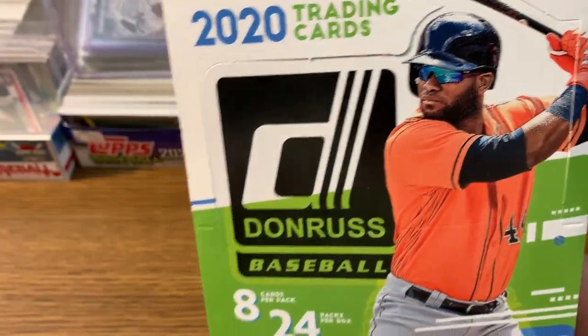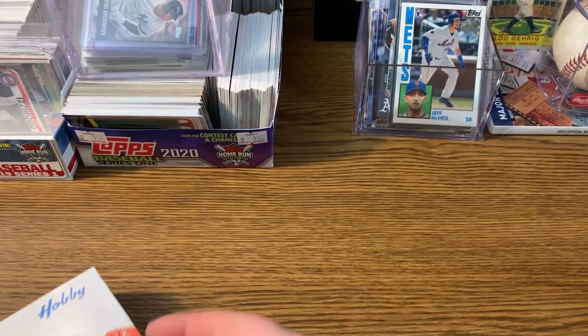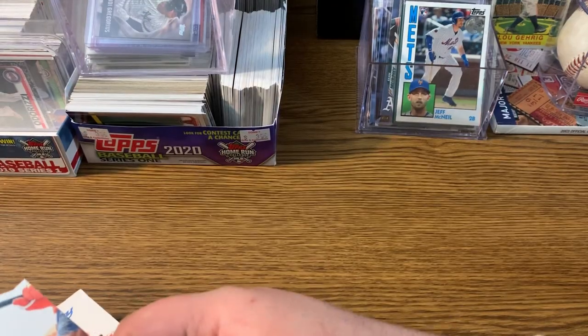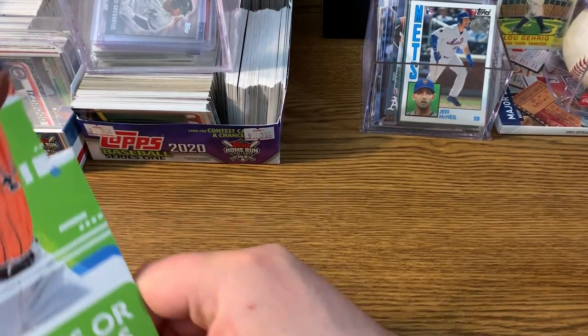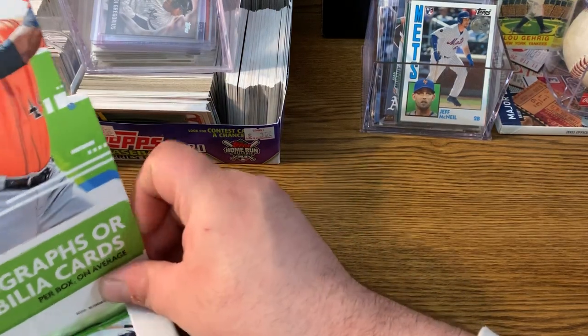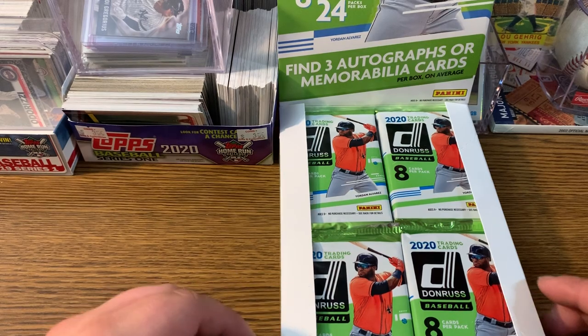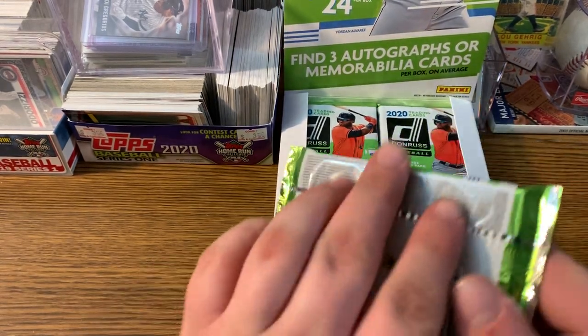It's got Jordan Alvarez on the front of the box. Nice looking. I'm going to open up this way first and then we get our little cutout going here. So we got 24 packs, 8 cards per pack. Hopefully we get some good stuff.